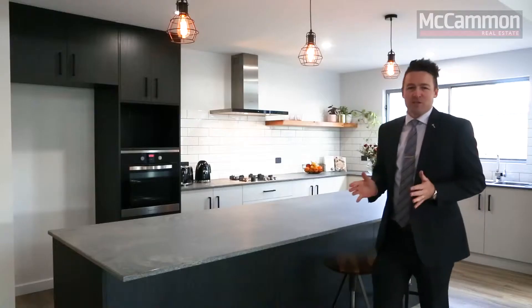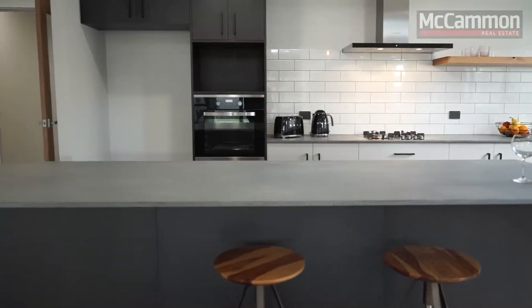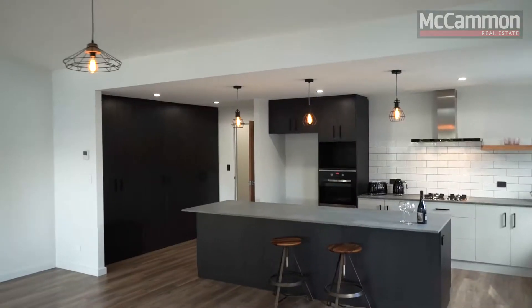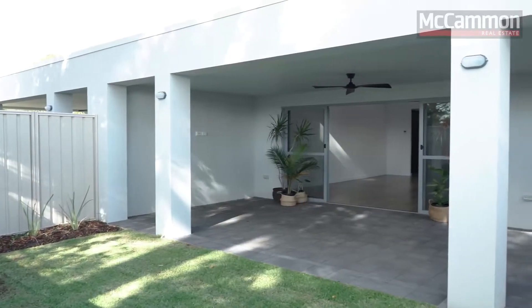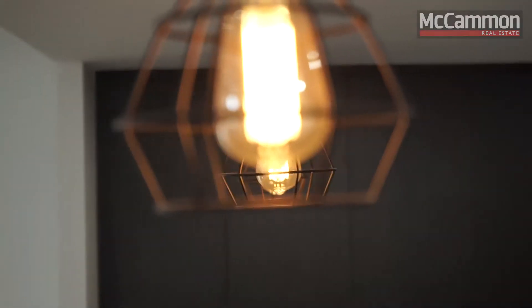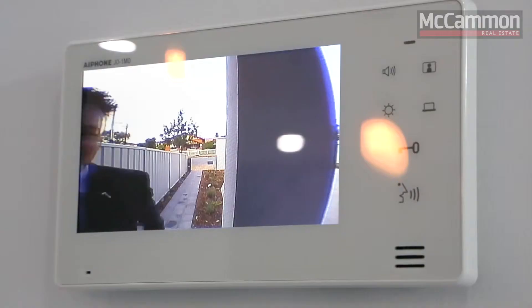Featuring a massive Masterchef style kitchen with Caesarstone benchtops overlooking the beautiful north-facing entertaining area. Feature packed, this home comes with all the bells and whistles including a security system and video intercom.